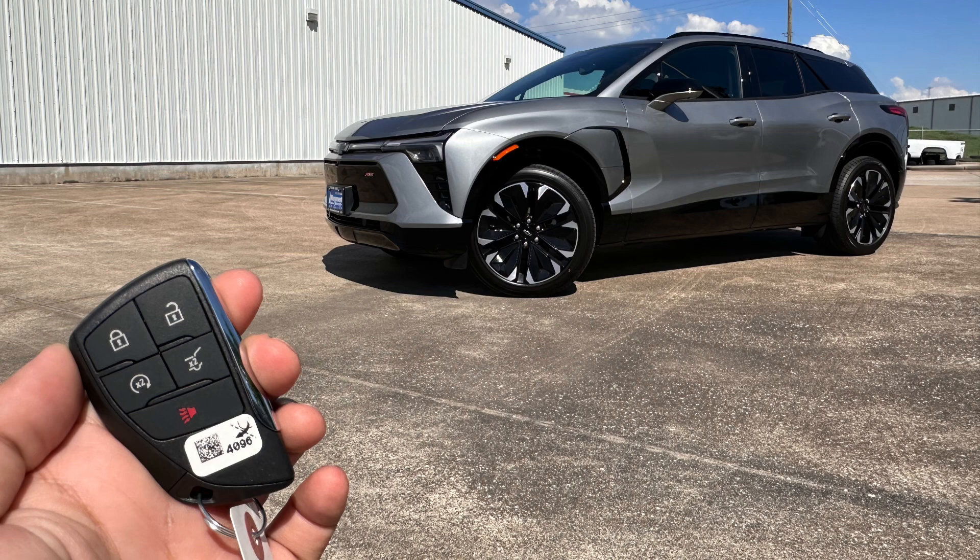You also have your drive modes — you have Normal, Sport, Snow, and My Mode. And finally you have My Chevrolet, Podcast, Google News, Waze, Spotify, and Amazon Alexa.